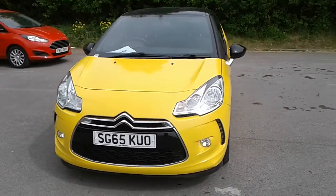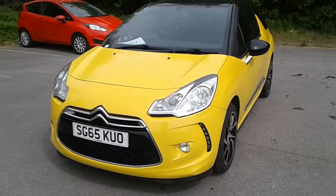Welcome to Pentagon Citroen at Lincoln Dritten Road. Here we have a 65 plate Citroen DS3.